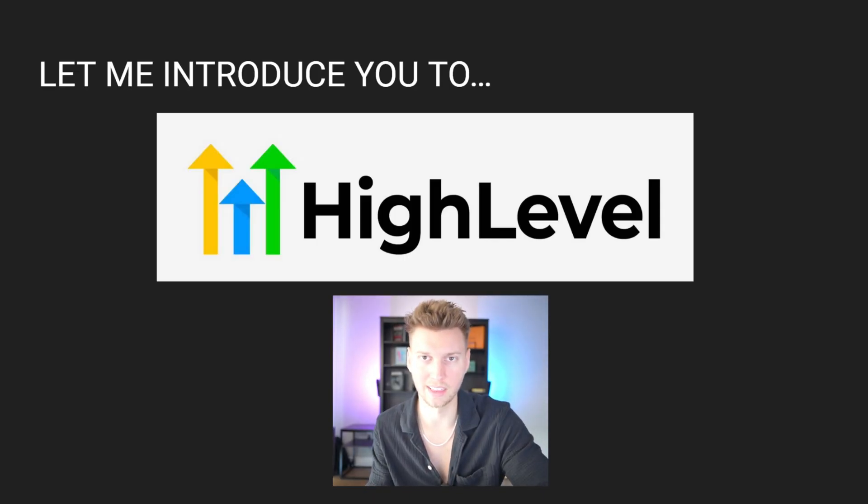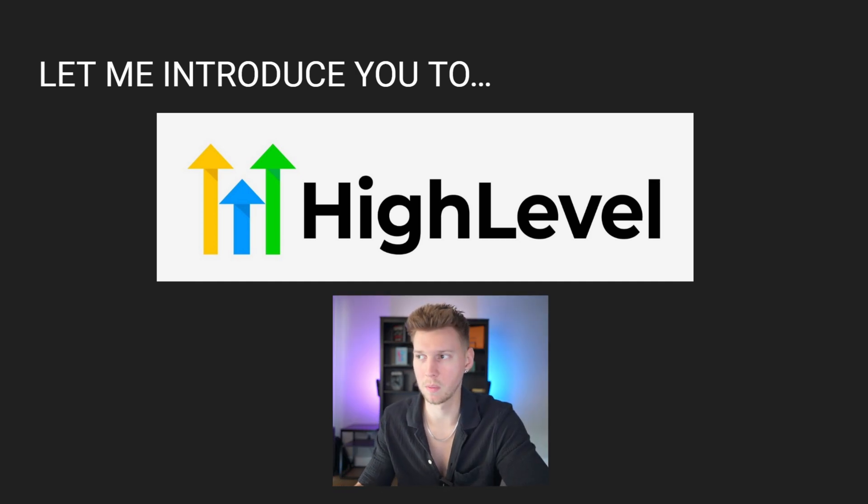This platform here is called High Level. It's an all-in-one agency platform where you're able to automate your systems, build funnels, build websites, launch ads, and manage all of your clients on the dashboard since it has a built-in CRM. It's the perfect platform for starting an SMMA or even pivoting to if you're already an existing agency owner.